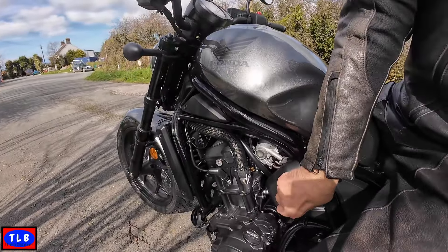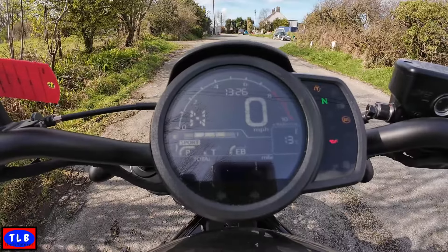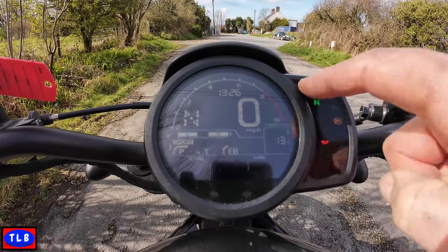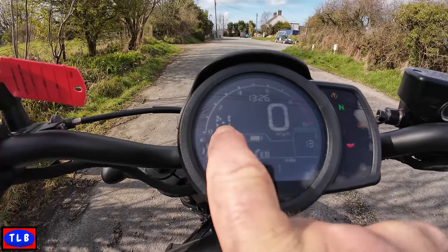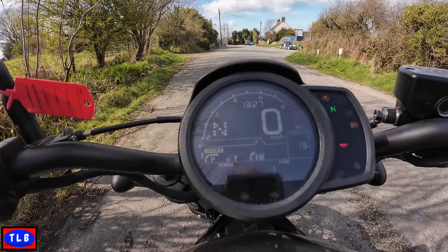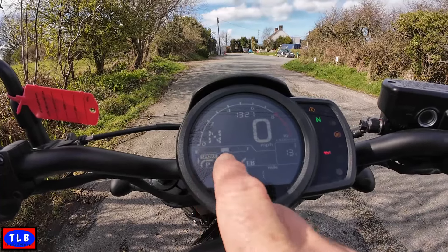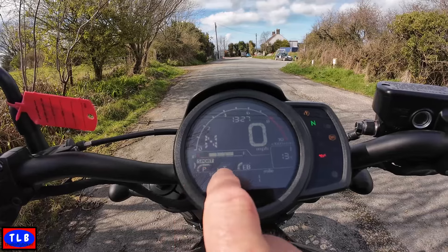In typical cruiser form the ignition key's down here. What we've got is a round LCD - no TFT. Idiot lights down the right hand side, big digital speedo, big digital gear indicator, semi-radial tacho, fuel gauge, temperature. Modes: we've got Sport, Road, Rain and User. We've got adjustable power, torque and engine braking - you can change them all.